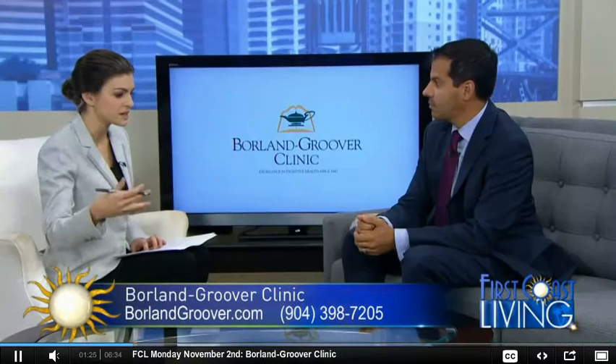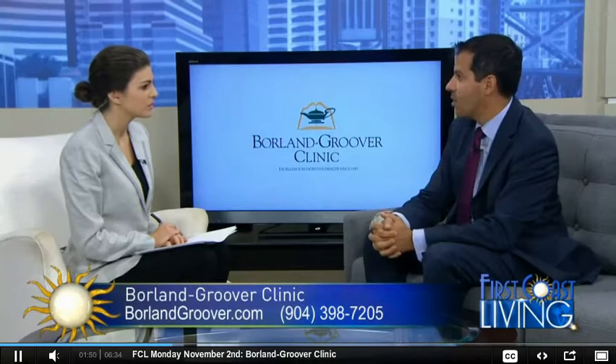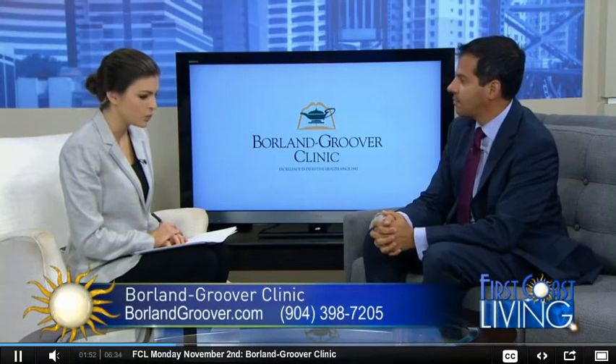Let's talk about the symptoms. If someone might have hepatitis C, what should they be on the lookout for? Well, most patients are actually symptom-free — about two-thirds of the population don't develop any symptoms. If you do develop symptoms, the most common one is jaundice, a yellowish discoloration of the skin or the eyes. You can also have abdominal pain, nausea, vomiting, fevers, chills, dark urine, and itching of the skin.